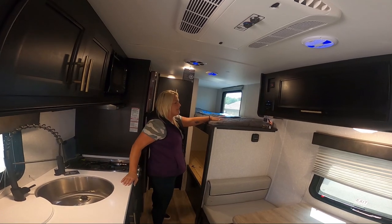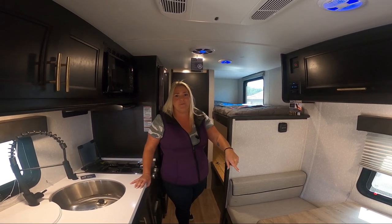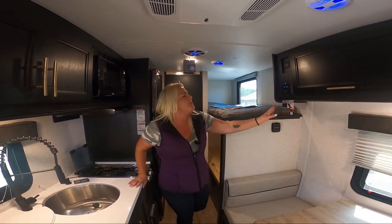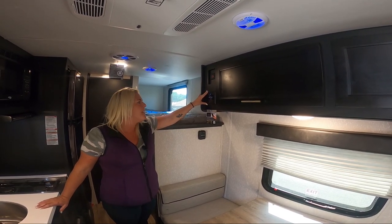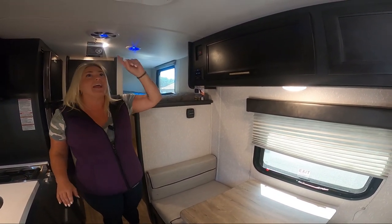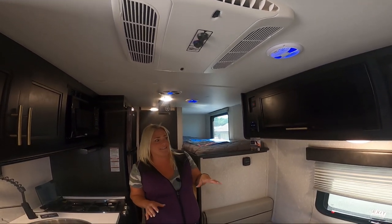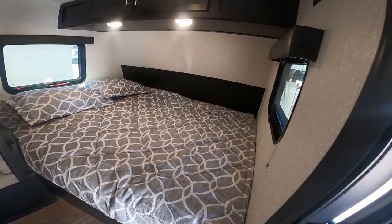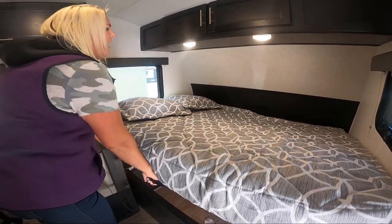The 16BHS — BHS stands for bunkhouse — so you'll be able to sleep two, four, or five people in this unit. You do have a stereo system that connects via Bluetooth to your cell phone, iPad, or iPod. You have a heater and an air conditioner on this unit — 13.5 BTU — works really great on hot days. And a queen-size bed. A lot of these short bunkhouses give you a double bed, but they don't shortchange you here — they give you a real 60 by 80 inch bed.